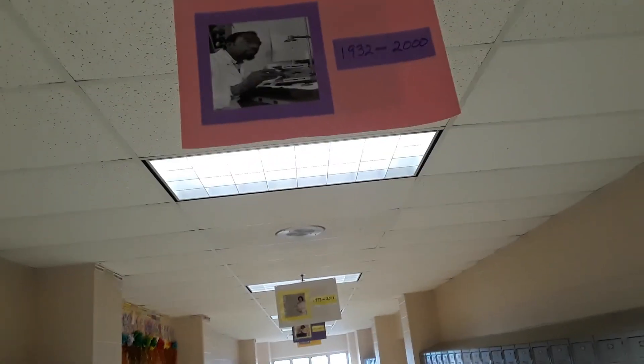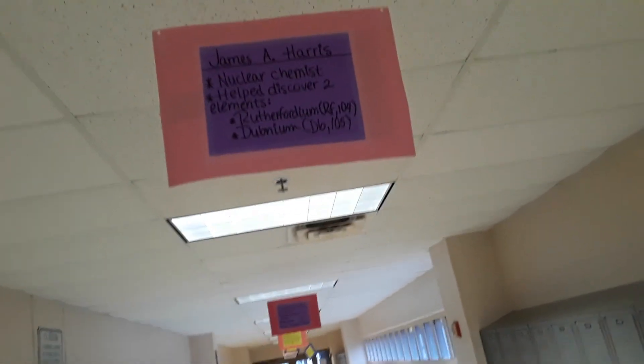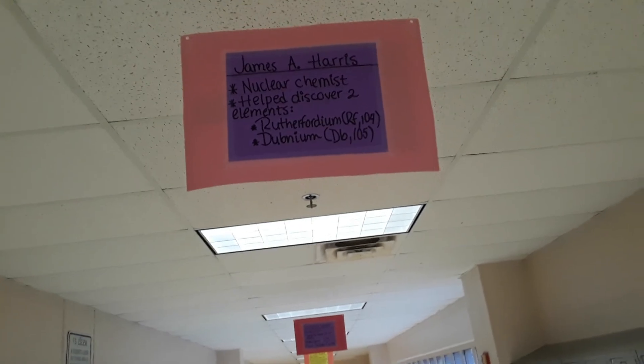Coming toward the end of our timeline, we have 1932 to 2000 — this is James A. Harris. He was a nuclear chemist who helped discover two elements: Rutherfordium, which is element number 104, and Dubnium, which is element 105.